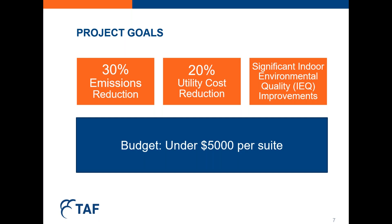The project goals were developed together with the building owner and also reflect TAF's mission. The first goal was 30% emissions reductions across the portfolio, a 20% utility cost reduction, and significant indoor environmental quality improvements. IEQ includes things like how comfortable indoor temperatures are, how humid it is, access to fresh air, lack of odors, and lighting quality. And while this is already a lot to balance, we wanted to do all of this with a commercially viable payback for under $5,000 per suite. This required creative prioritization and a holistic approach to energy efficiency retrofits.